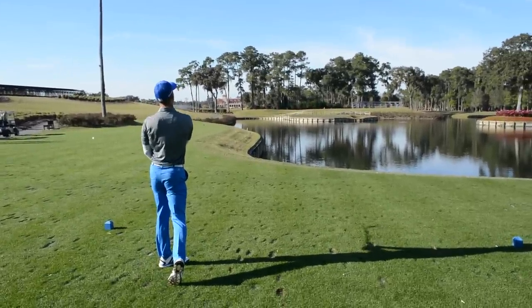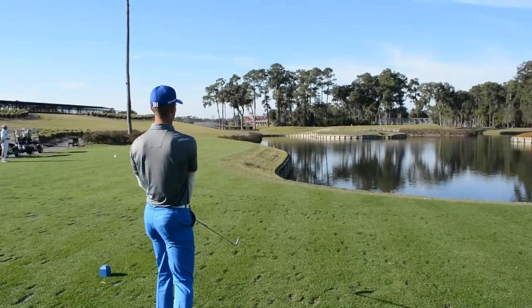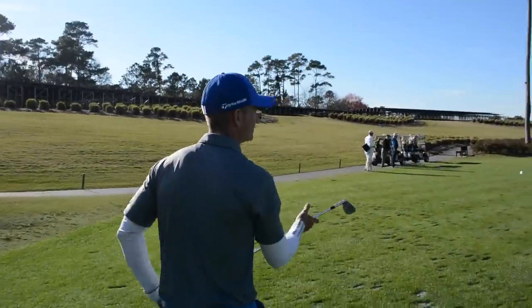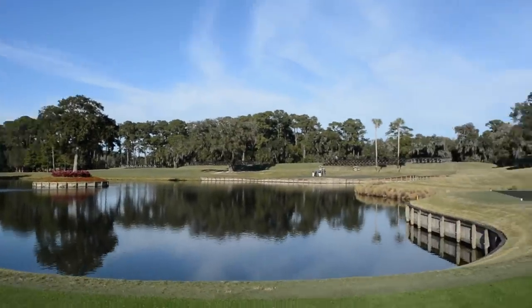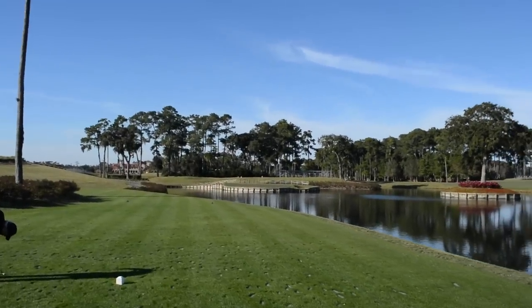He's playing the provisional just in case the other one has gone into the water. That's on the back edge. That's a good shot. Was that the same club? That was a wedge, hitting it hard. Probably the right club, wasn't it, looking at that? What a beautiful setting. 16 over there where we've just played, and Andy nearly eagled. And here we are on 17.